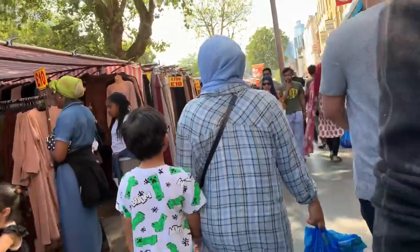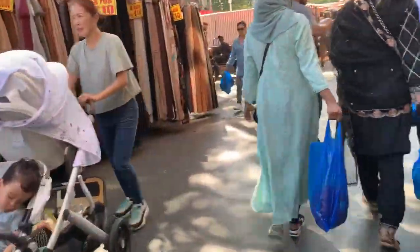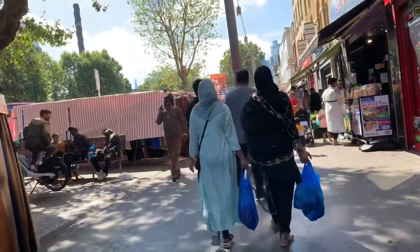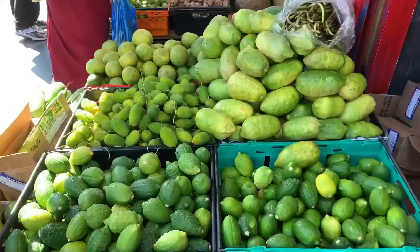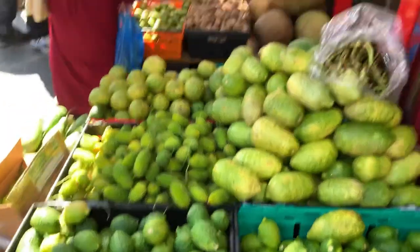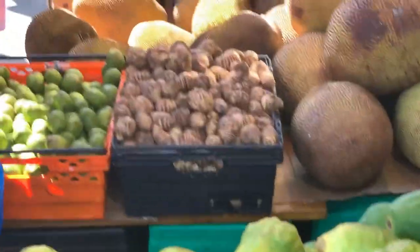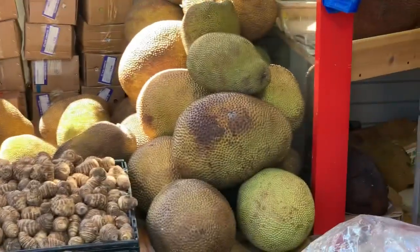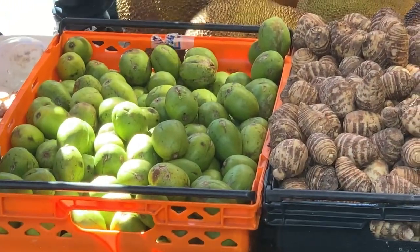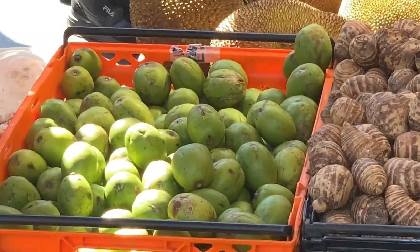Segar di sini, tempat lindung. Nah, ini jeruk nipis — di sana ada nangka lagi. Ada juga talas, itu nangka, banyak sekali. Itu buah kedondong. Buah kedondong juga dijual di market ini.